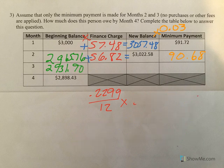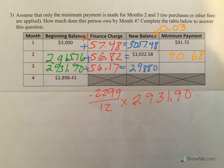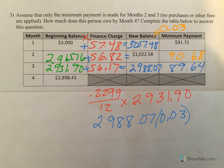For month three, we take 22.99% divided by 12 and multiply by our balance of $2,931.90. Again, our balance went down a little, so our finance charge goes down a little. Adding these together, we get a new balance of $2,988.07. Notice our new balance is just under $3,000 in the third month — that's what we started with. It's very sad to think how long it takes to make a real dent. Our new minimum payment is $89.64. Subtract the minimum payment from the new balance to get the beginning balance for month four.